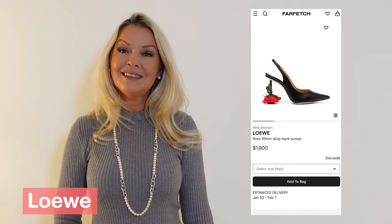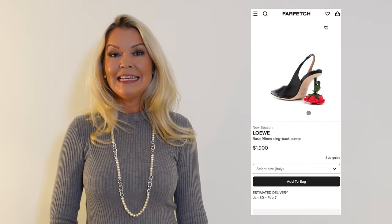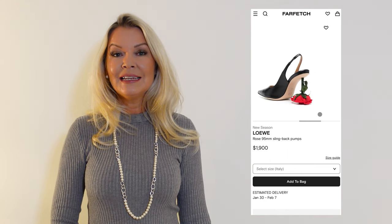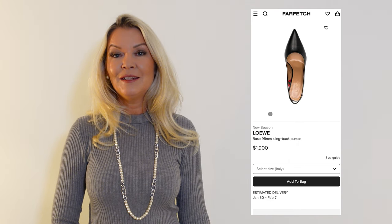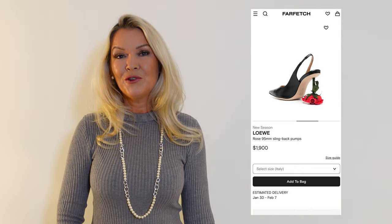Impossible not to notice and mention the rose heels by Loewe. Designed with a pointed toe, a slingback style strap set upon a 10 cm rose heel. Personally, I'm not so sure about the comfort of the rose heel when walking, and I'm also not a huge fan of the design and the leather material of the slingback pump.